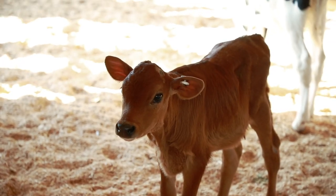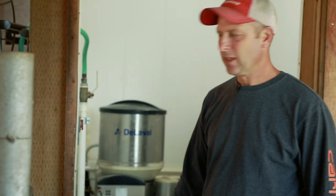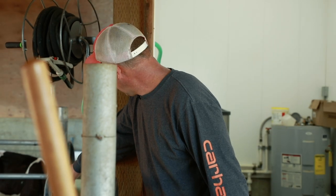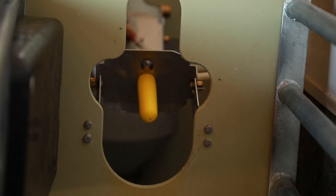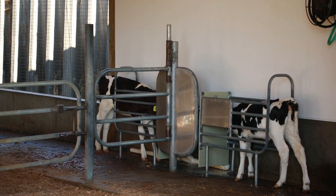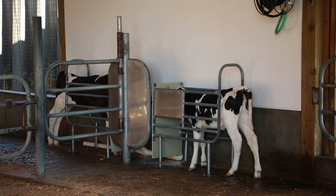They get that tag when they're a calf and it stays with them throughout their whole life — the same one. So they walk in, it reads their tag, and then they can suck on the nipple there and it draws milk out of the machine from the inside to the calf. It continually mixes small batches of milk to keep it fresh.